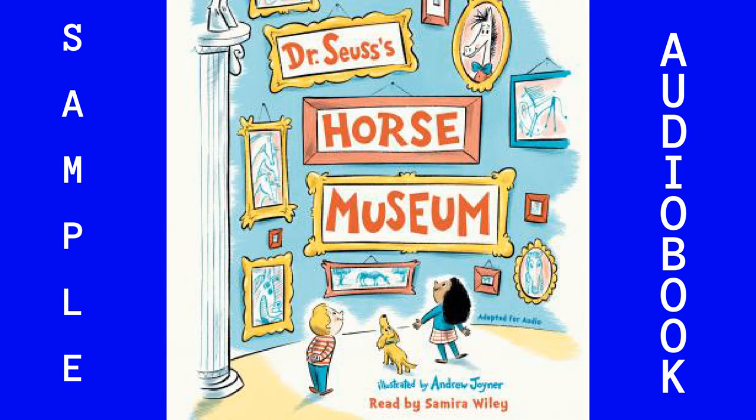When most people look at me, they just see a horse. But when an artist looks at me, they see a million other things. Can you?